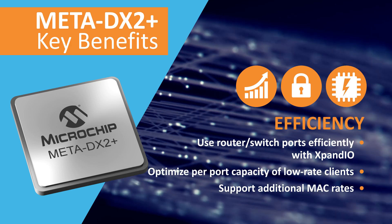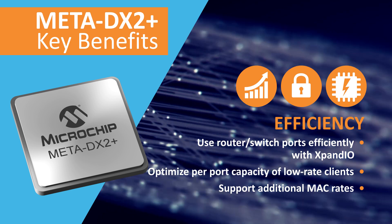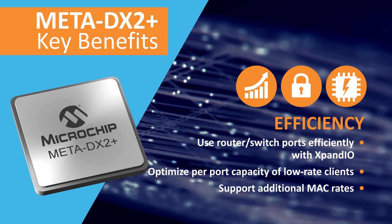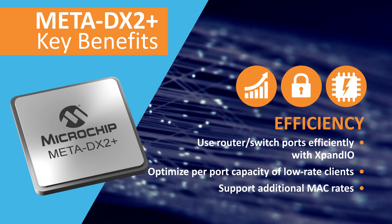Expand IO enables the efficient use of router or switch port capacity. By aggregating multiple low-rate clients, you can optimize valuable port capacity and support additional MAC rates that a router or switch doesn't offer natively.